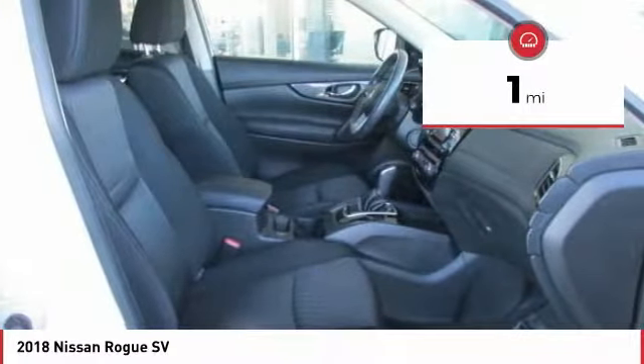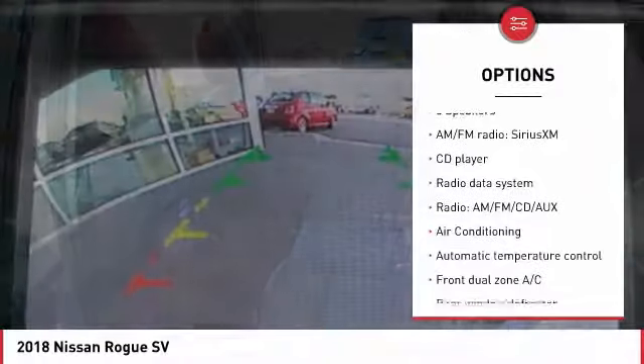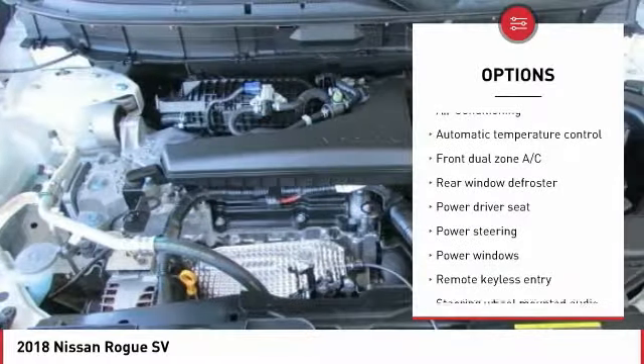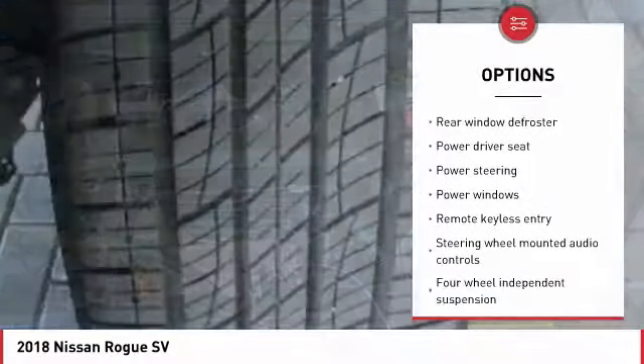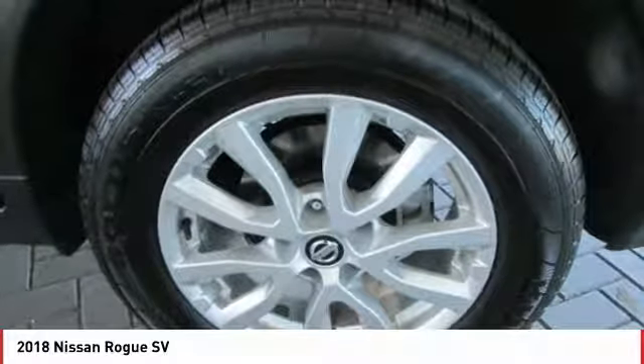This vehicle has less than 100 miles. Here are some of this vehicle's great options: traction control, power lift gate, Bluetooth, dual airbags, air conditioning, power steering, four-wheel disc brakes, center armrest, electronic stability control, power windows.